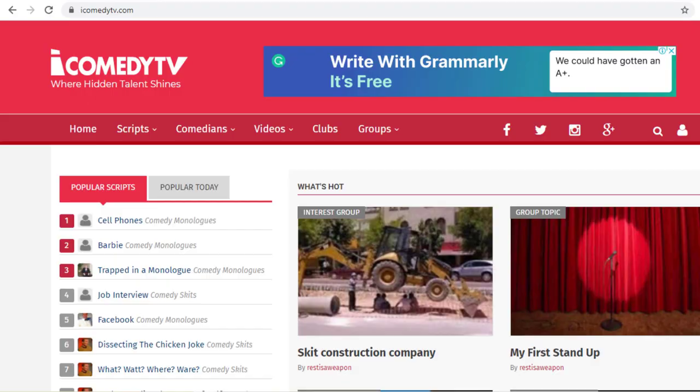Now, the very first step that you need to take — and don't worry, it's not filming yourself or turning yourself into a comedian overnight. Rather, all you need to do is copy and paste to make this simple method work. The first website to go to is called iComedyTV. The URL is iComedyTV.com. Their tagline is 'Where Hidden Talent Shines.' The concept of this website is allowing freelance comedy scriptwriters to go and publish their work, and these scriptwriters allow you to take their stories and share them on other platforms. We will be using the funny stories on this website to create our YouTube Shorts funny videos.